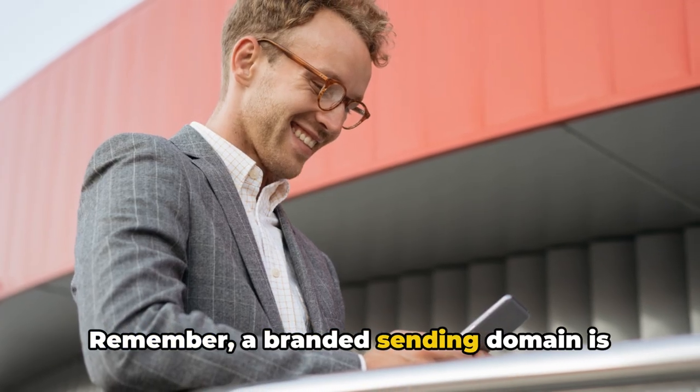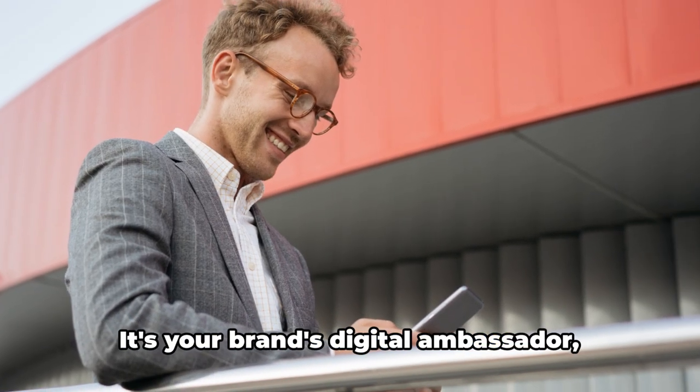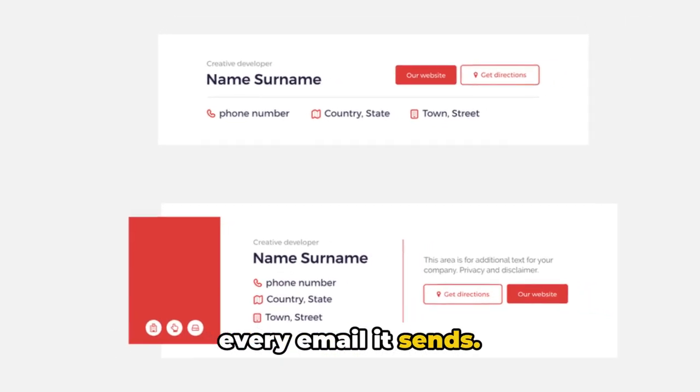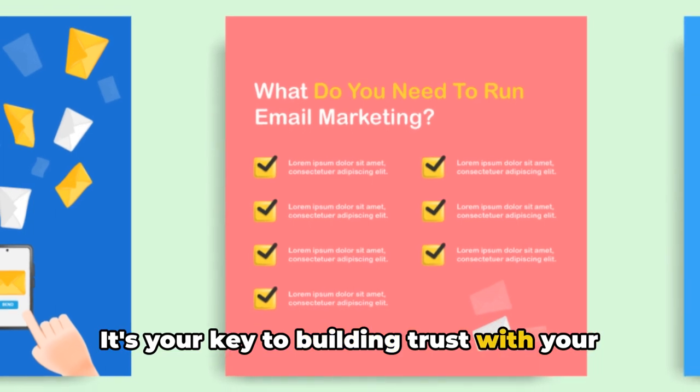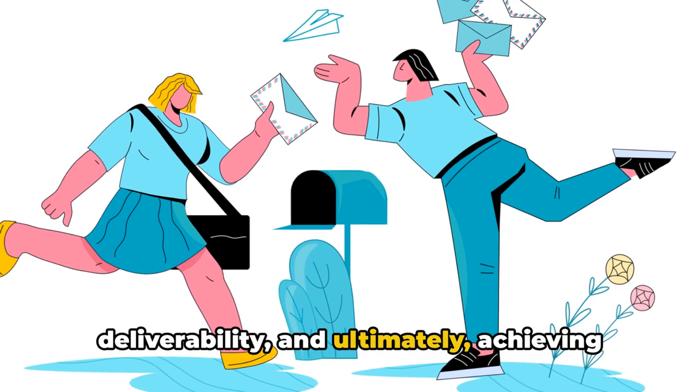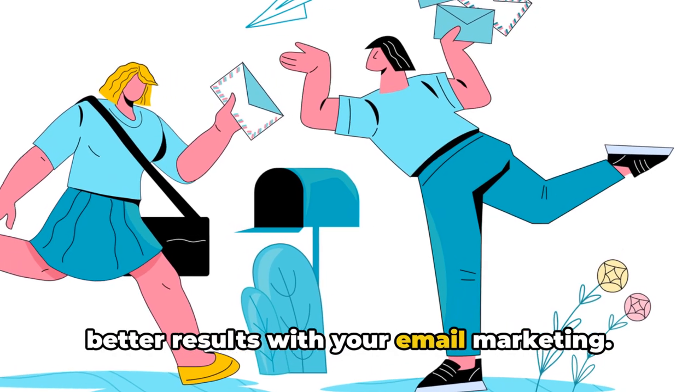It's a small investment that can make a huge difference in your email deliverability. Remember, a branded sending domain is more than just an address. It's your brand's digital ambassador, carrying your brand's reputation with every email it sends. It's your key to building trust with your recipients, enhancing your email deliverability, and ultimately achieving better results with your email marketing.